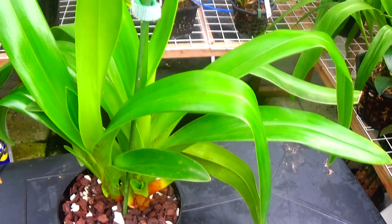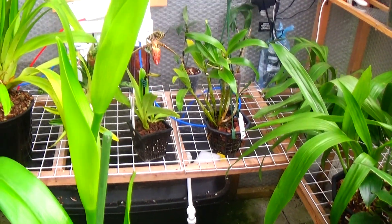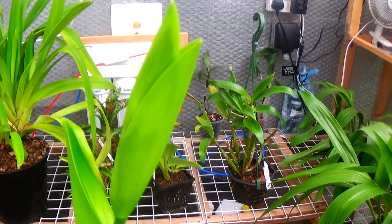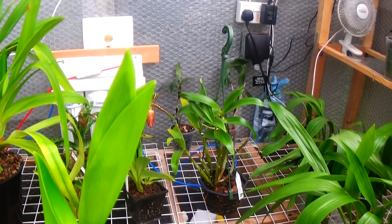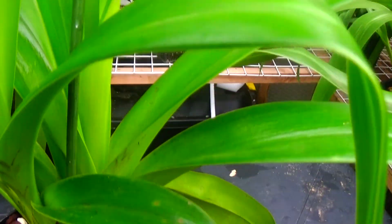Here's another Phragmopedium grande that's just in spike, probably at the same stage as the last one as regards blooming — probably will take at least another month yet. Another one with some very nice new growth.